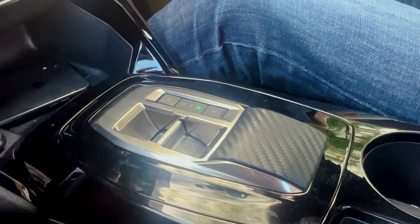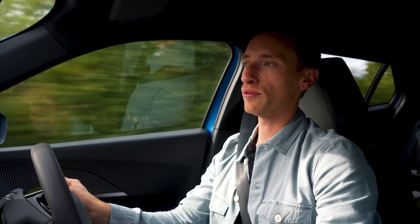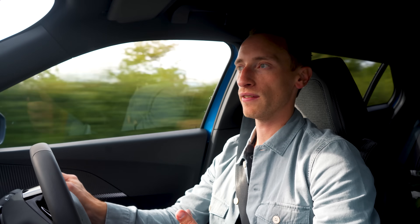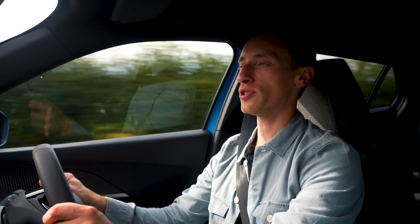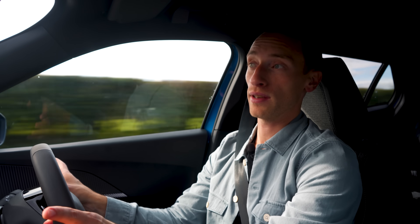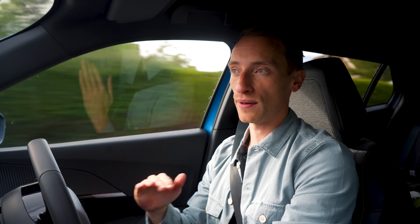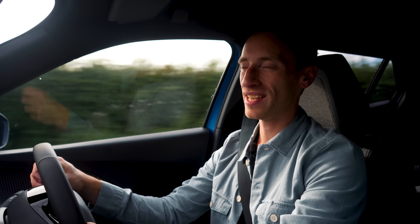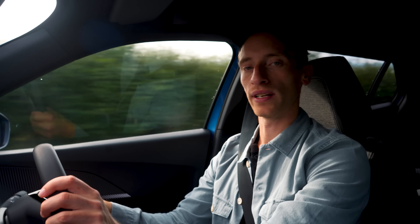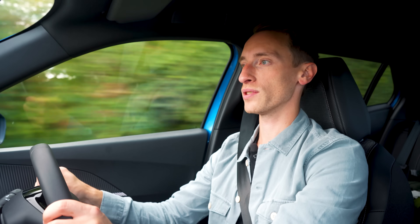When it comes to slowing down, you have a B mode which increases the level of regenerative braking, so when you lift off the accelerator the car will slow itself down without you touching the brake pedal. It doesn't have a one-pedal driving function though, like lots of other electric rivals do — that would bring the car to a complete stop without the brake pedal. This E2008 won't bring itself to a dead halt, so you have to touch the brake pedal, which is a shame given that some rivals offer it.